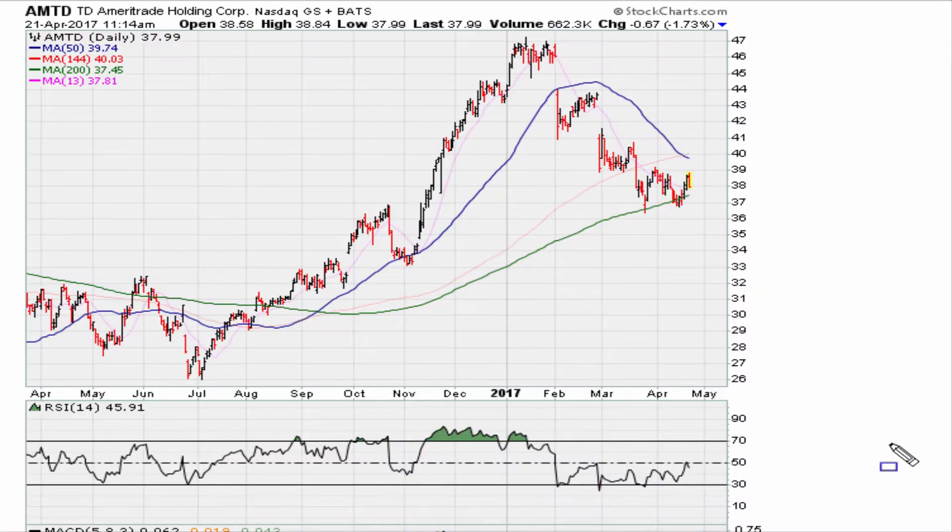We can also use this on other time frames. For example, the same chart on the daily — we can see that if you take the recent break line on the RSI and extend it, we take this line here. Recently we broke below that line. What we are doing here is using the stock itself to tell us what it is responding to, so I extend that line.